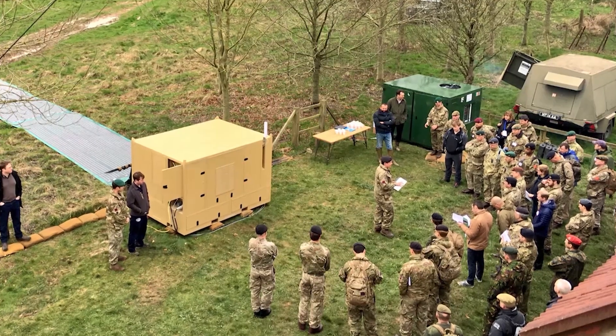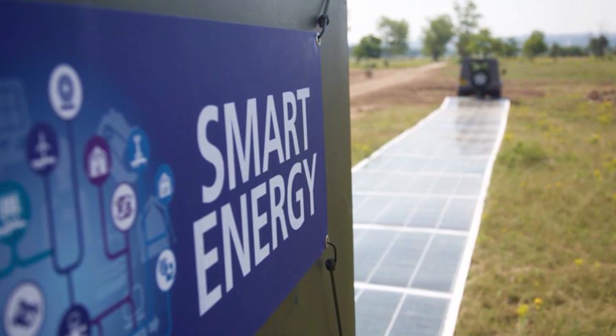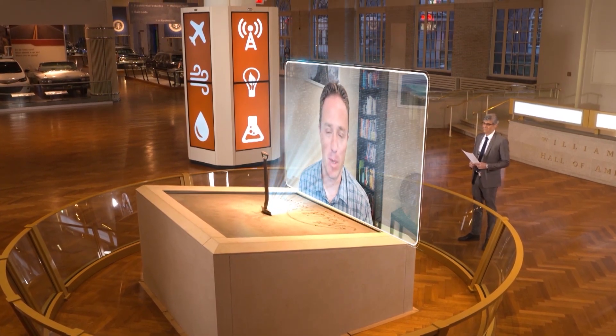Cutting-edge solar technology delivered quickly, more easily in high-demand locations. Thanks for being on our show, John. Thanks for having me, Mo.